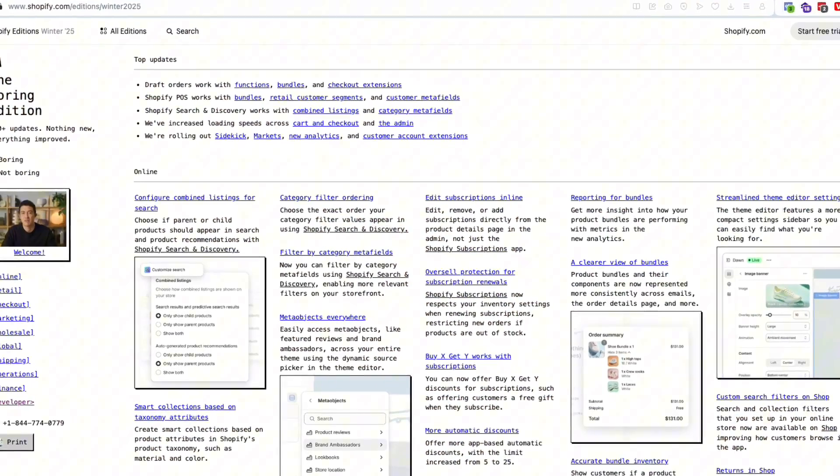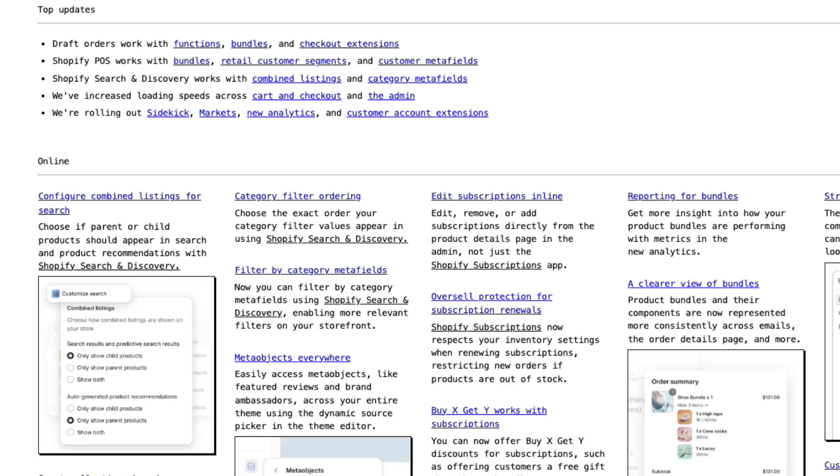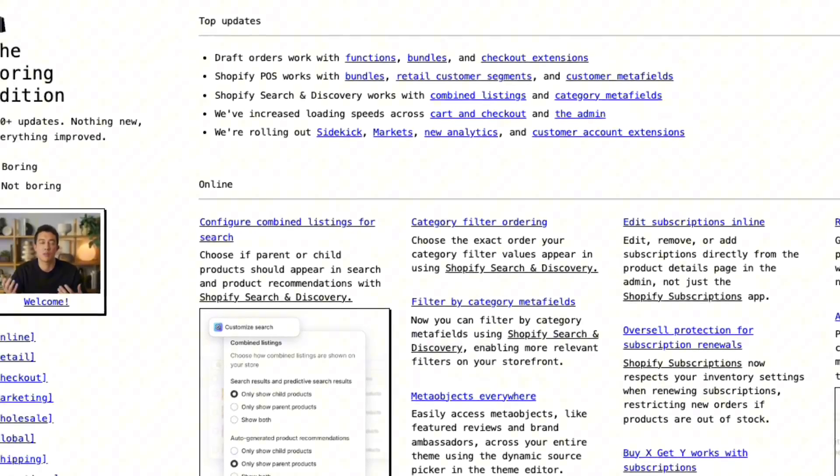Hey guys, it's that time of the year — Shopify just released their Winter Editions for 2025. They called it the boring update, but honestly I don't think it's boring. Let's check it out. When you get to the website it's actually pretty cool — it looks like a 90s version, so let's see what happens when you click 'Not Boring'.